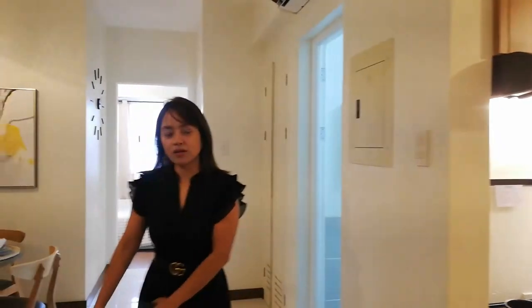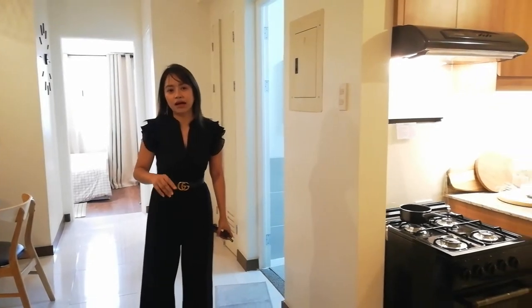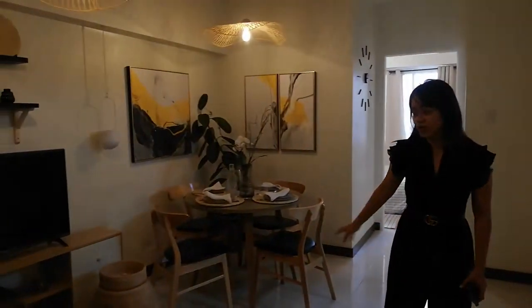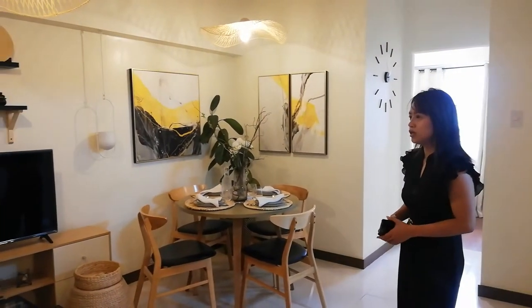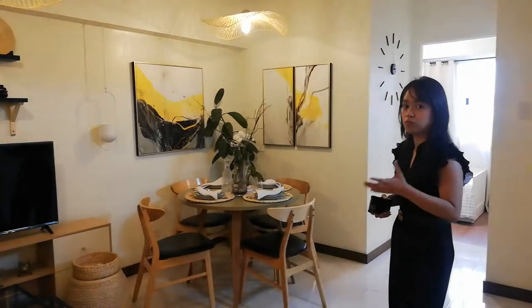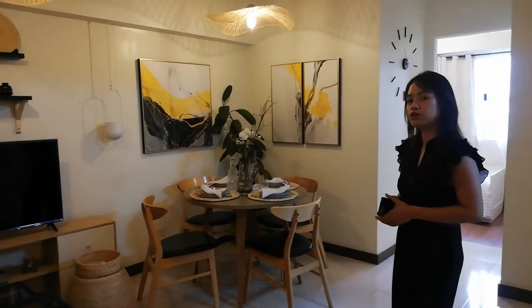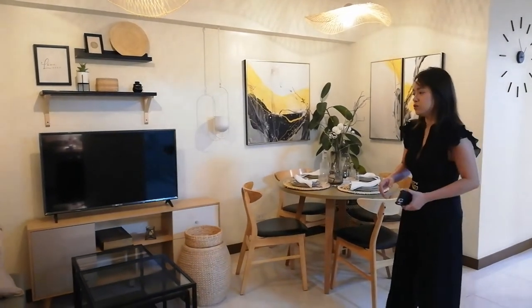So with the 3-bedroom unit, as you can see, doon meron tayong access for the balcony. This one, we don't have access for the balcony in the living and dining area. But what's good here is this one is spacious and more affordable, of course, with the price. If you're looking for a 2-bedroom unit and for a startup family, this is perfect for you.